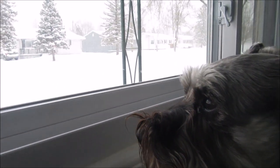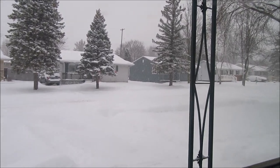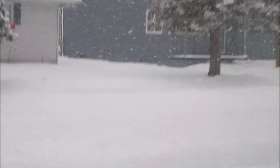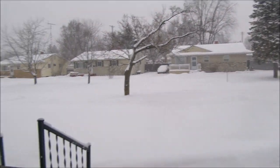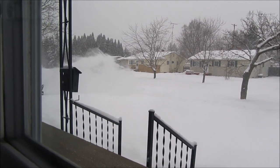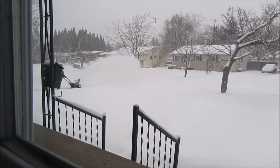It's another snowy day, guys. Mozzie and I are watching the snow fall. Can you see it? My neighbor is snow blowing and Mozzie is watching her.